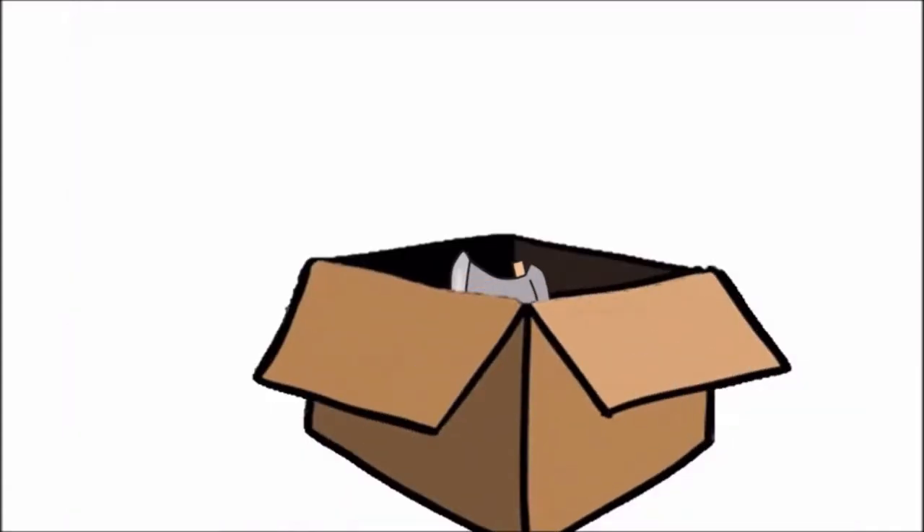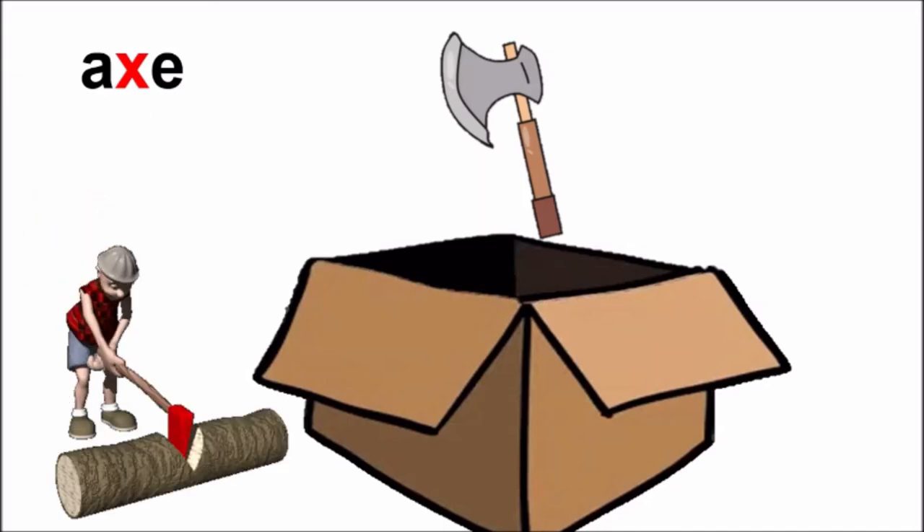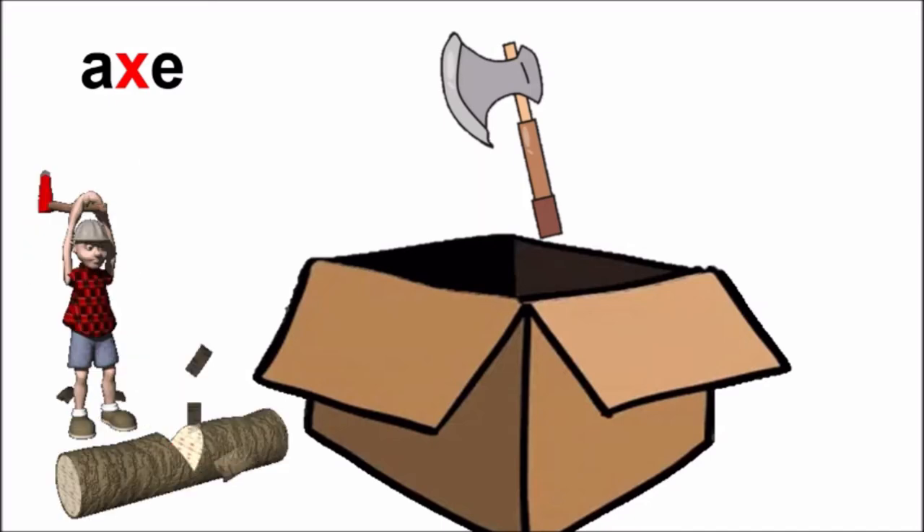Oh! It has opened and what has come out? An axe. Children, repeat after me: Axe. Did you hear the sound of X in the word axe? Good! This axe is very sharp. You hold the axe from its handle and you can cut wood with it. See, this man is cutting wood with an axe.